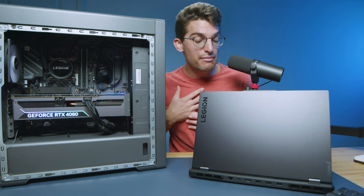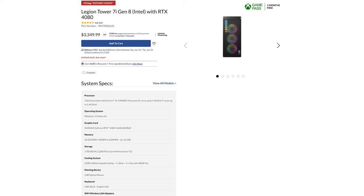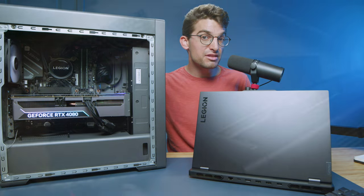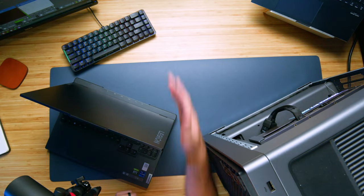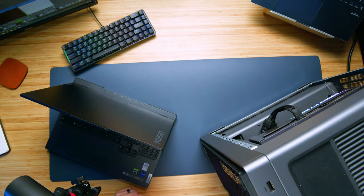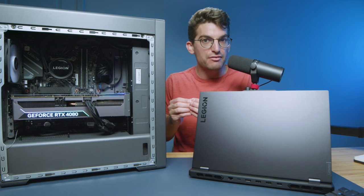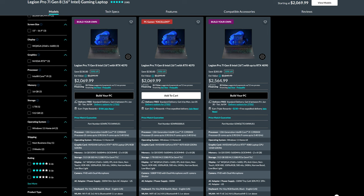The pros and cons right off the bat, in my opinion, are cost efficiency. The Legion Tower with the i9-13900KF and RTX 4080, 32 gigs of RAM, is a great build with plenty of performance. But when you think about having to buy a keyboard, a mouse, and a monitor, the cost can add up rather quickly. When you think about cost efficiency, a laptop is really the way to go.